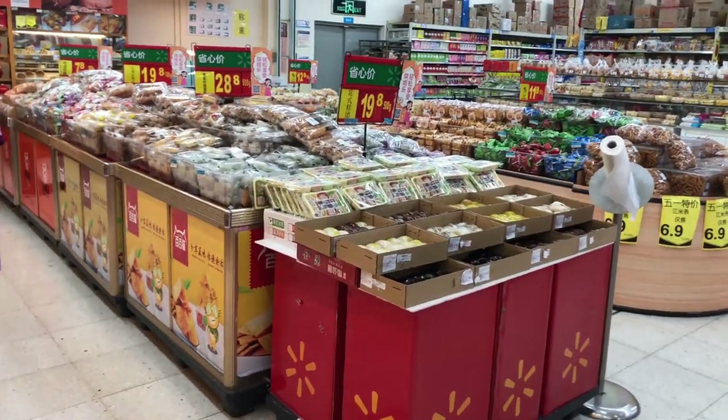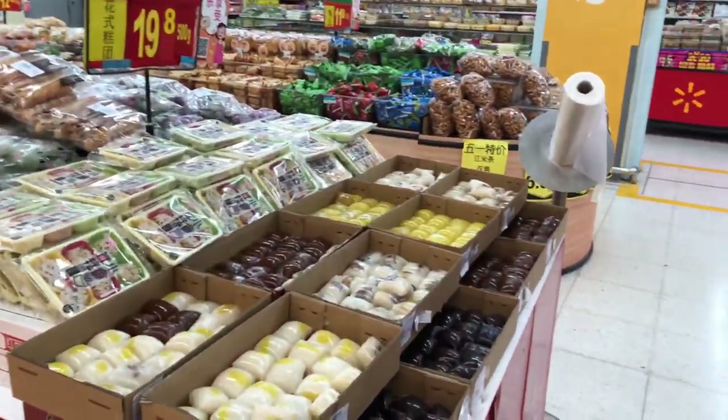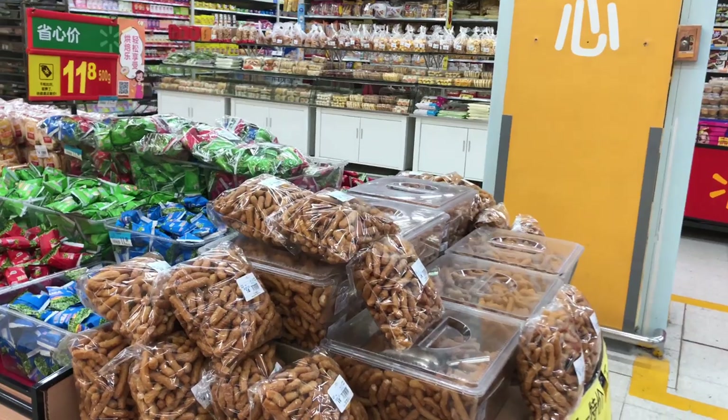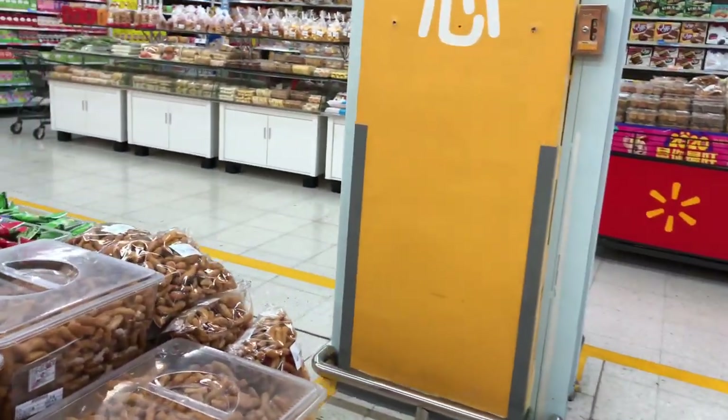Those little packages you see are made from rice. It's common here to have a rice sweet thing. I don't really know what it's called, but there is a festival where they make them and wrap them in entire leaves.